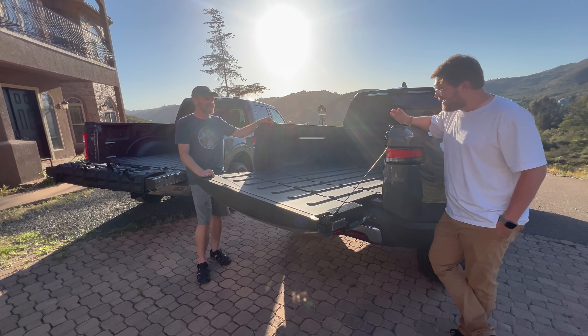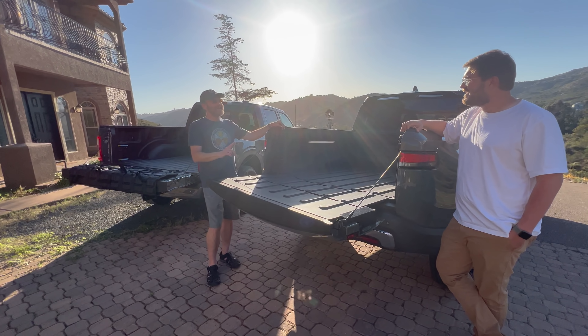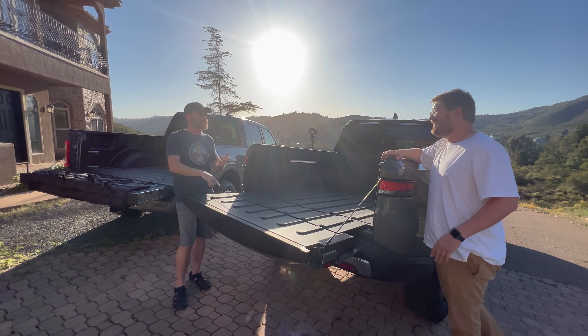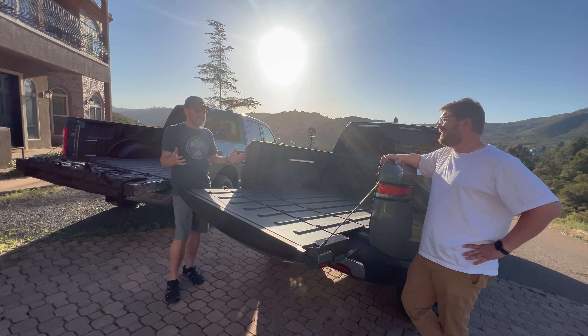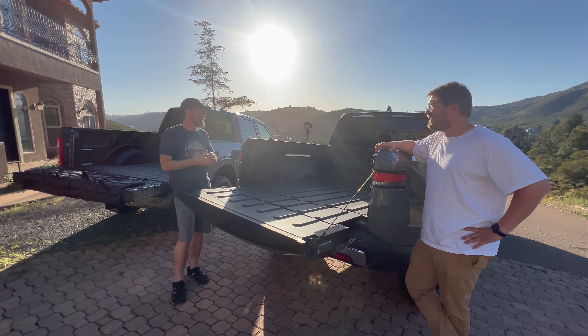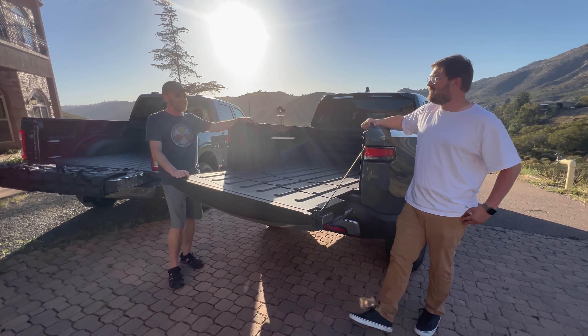The Ford F-150 Lightning will do the same thing for power export when it arrives. Robert has a reservation on the Lightning, but also has reservations on the Cybertruck and others — he honestly thought the Cybertruck would come first. His Lightning reservation was placed a bit late, so probably not until next year.